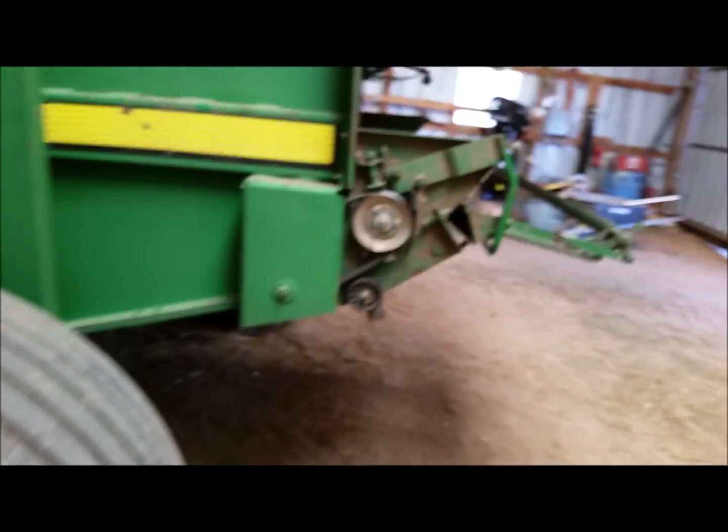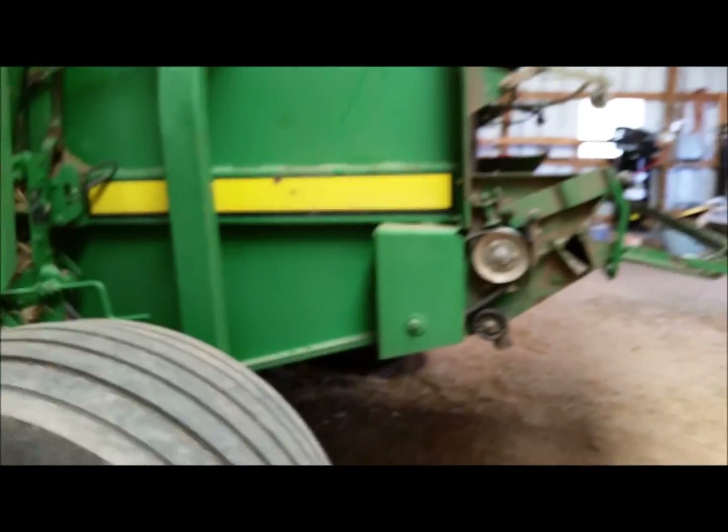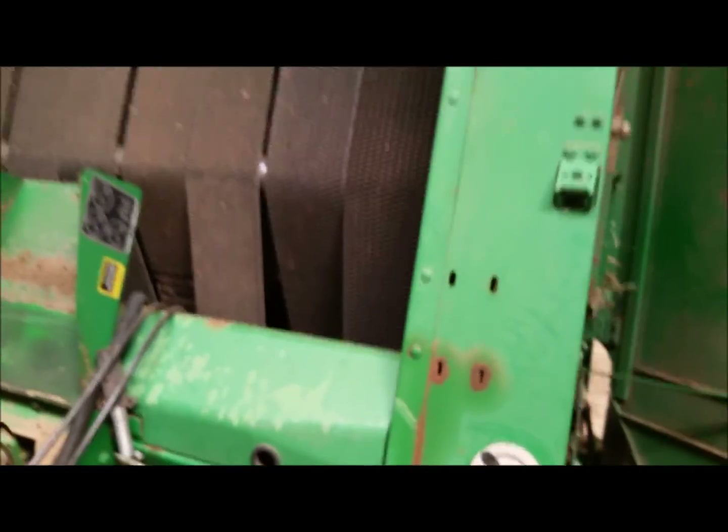If you guys have any experience with these things and you kind of know what I'm fighting, I would really appreciate some comments on it — hell, if you want to call me, I'm sure we can arrange that. That is the biggest problem I have with this baler right now. I bought it used, had 18,000 bales on it when I bought it — it was a guy's custom hay baler. It's seen a lot of hard bales. I've had two bearings already go out on this machine.